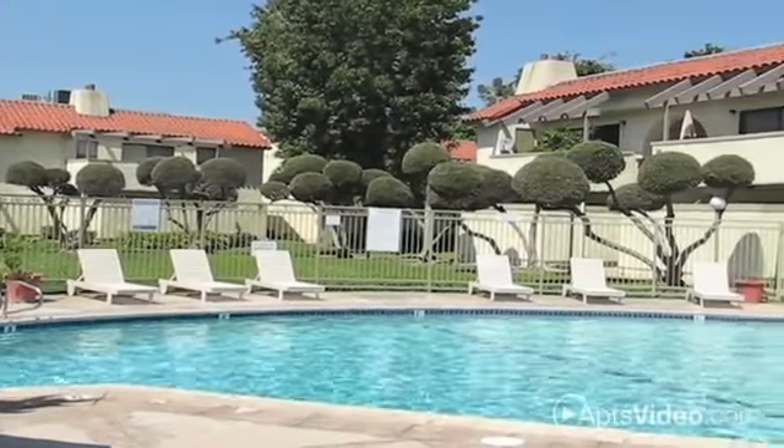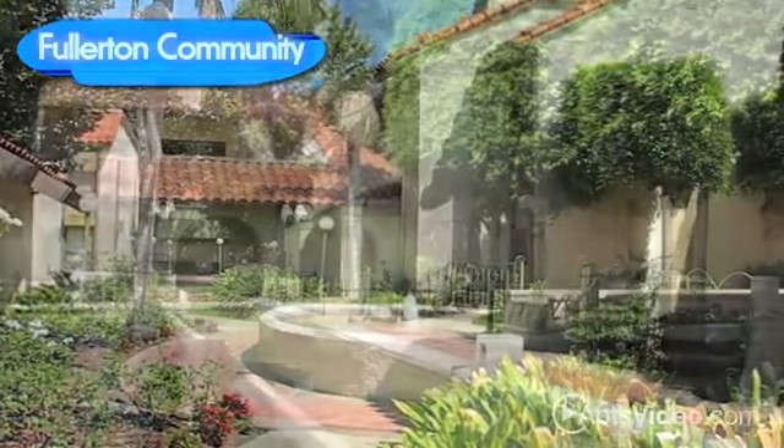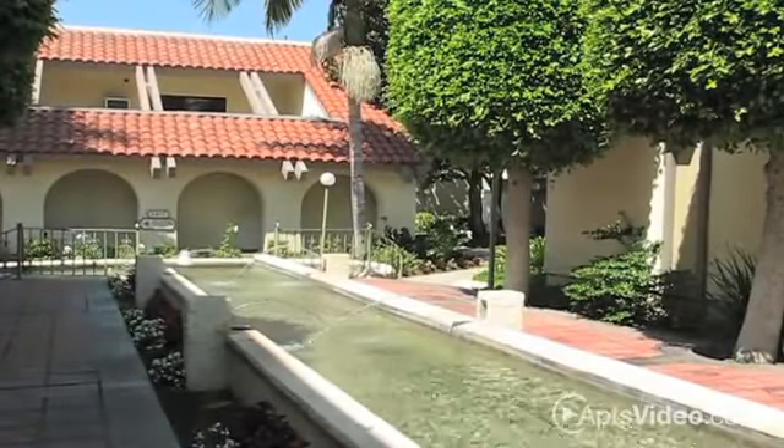Elevate your living atmosphere at the beautiful La Valita Apartments. Situated in a wonderful area of Fullerton, our location is ideal for everyone.